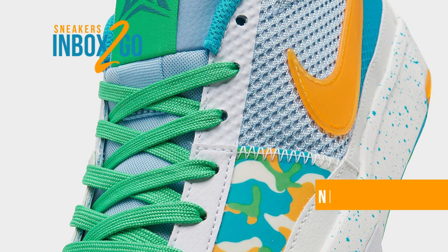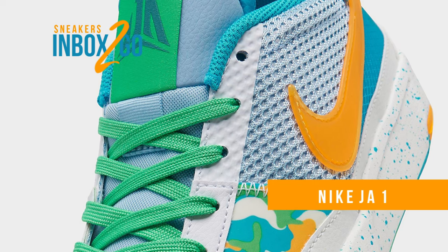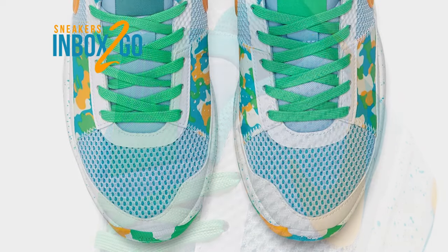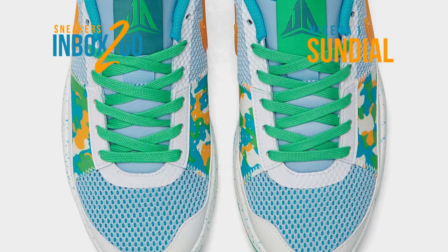For the NBA playoffs, Ja Morant and the Memphis Grizzlies are prepared. Similar to how the Nike Ja 1 has been subjected to high expectations, the team is the second seed in the West.